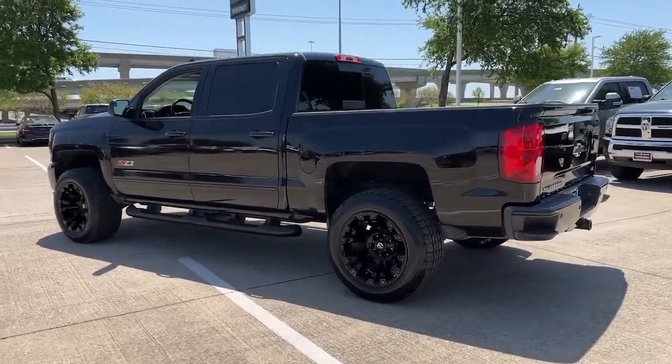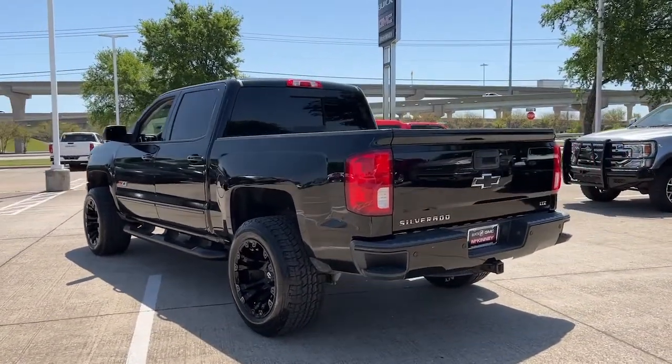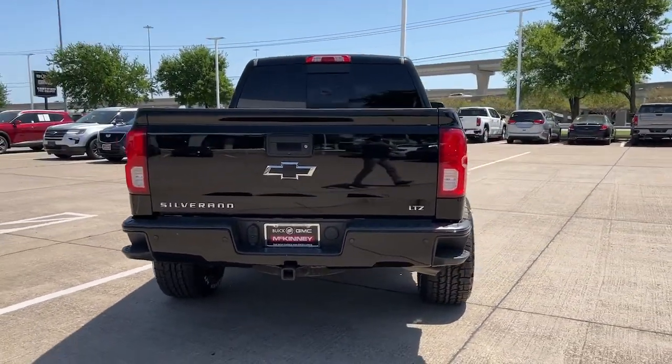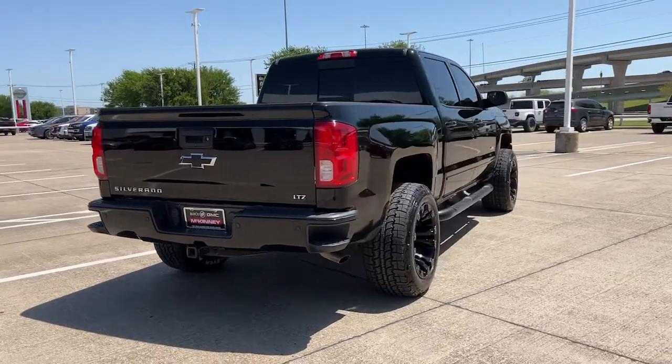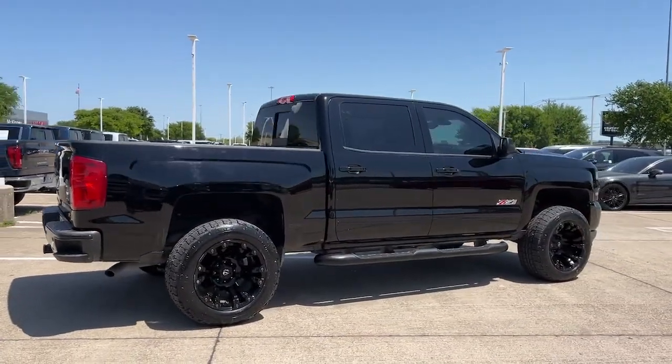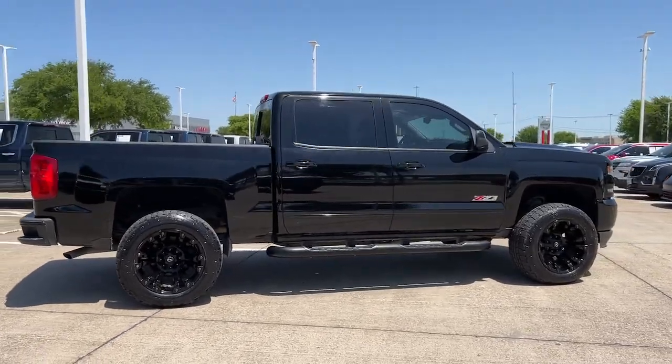These are just some of the great options this vehicle comes with: navigation system, heated driver's seat, keyless entry, sunroof, moonroof, backup camera, bed liner, fog lamps, steering wheel audio controls, Bluetooth, electronic stability control.